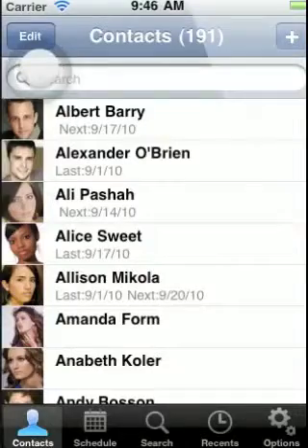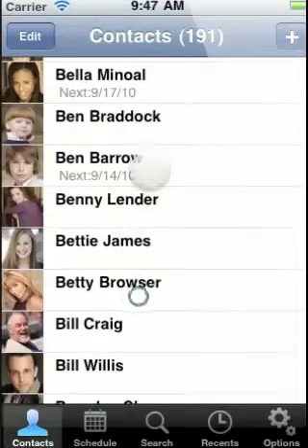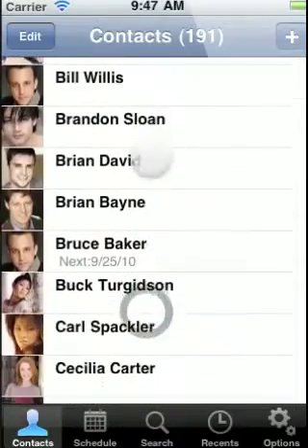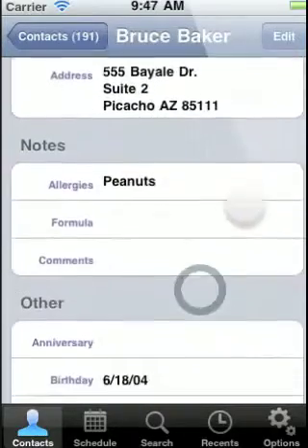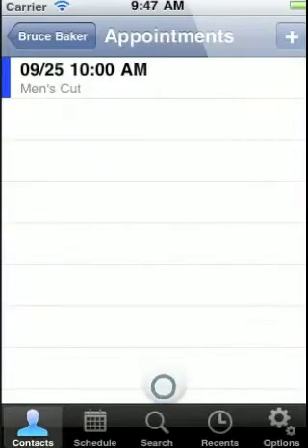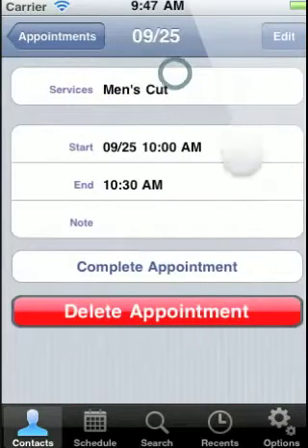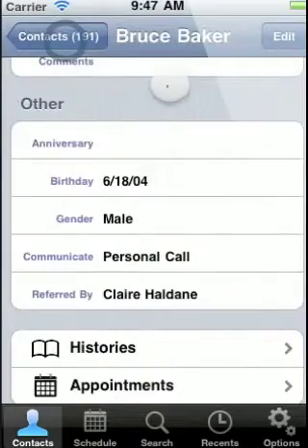Hello. I would like to take you on an overview tour of the iPhone app MyChair. MyChair allows beauty industry professionals to keep track of their clientele's contact information, history, and upcoming appointments. MyChair also helps send out mass communications to clientele, so they can be easily followed up with or receive information about new services or products.